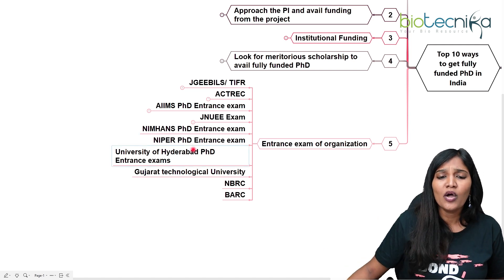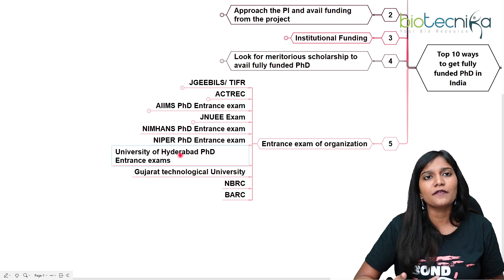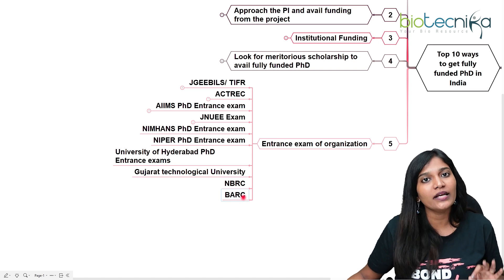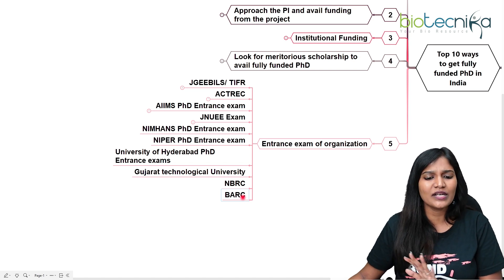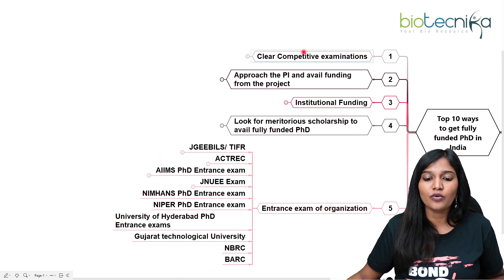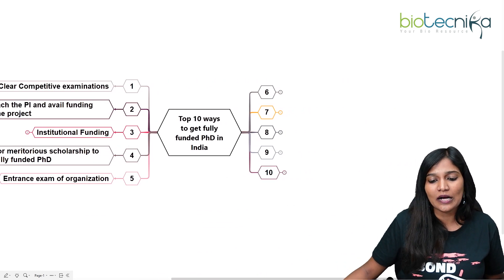There are many other PhD entrance examinations you can pursue — NIMHANS in Bangalore, Nagpur PhD entrance examination, universities across Hyderabad, Gujarat Technological University, National Brain Research Institute, and BARC — Bhabha Atomic Research Centre — also conducts entrance examinations. For candidates who have cleared competitive examinations, many of these institutions allow them to bypass the entrance exam and go directly to interview. You don't have to rely only on competitive examinations — you can write whichever entrance exam comes your way.